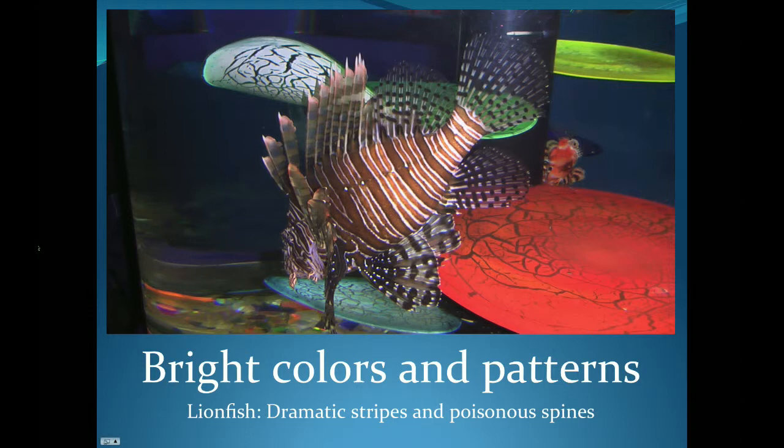This lionfish uses his dramatic orange stripes and poisonous spines to scare away would-be predators. When a larger fish or even a shark sees a lionfish, they know that those stripes mean trouble and they leave the lionfish alone.